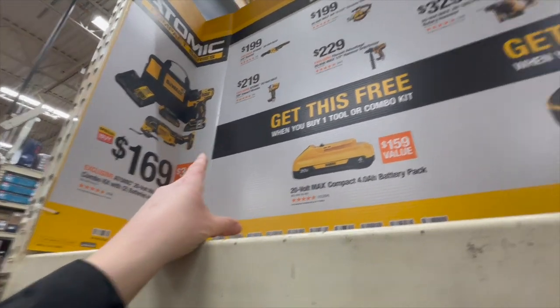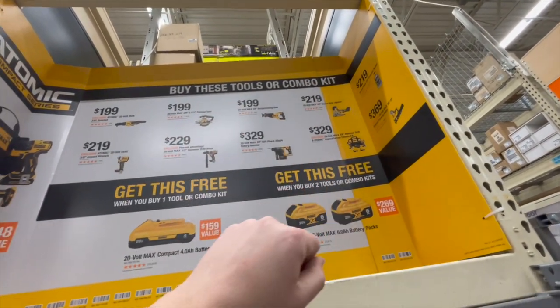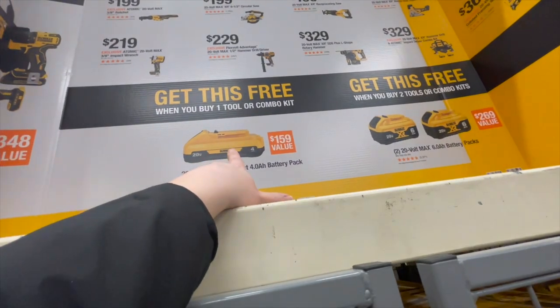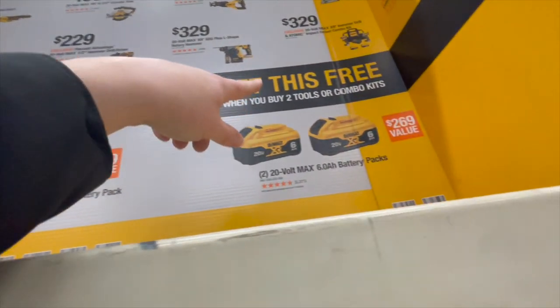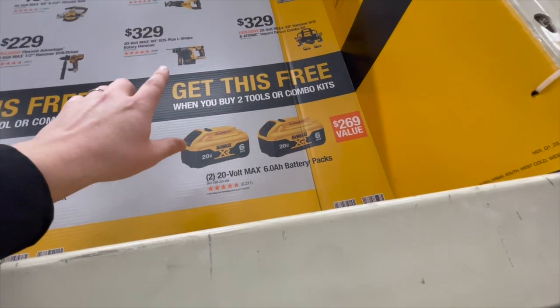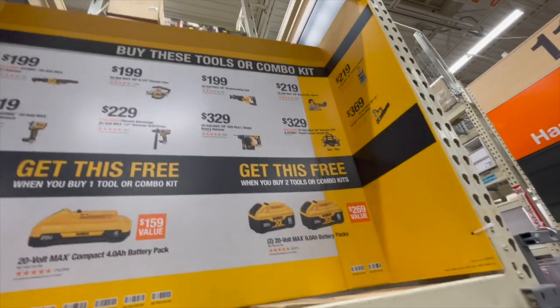Yeah, I'd get that. So if you buy these tool combo kits, you get a four amp-hour battery with 21700 cells for free, or you can get a 6 amp-hour battery with 21700 cells — and this is when you buy two tool combo kits.